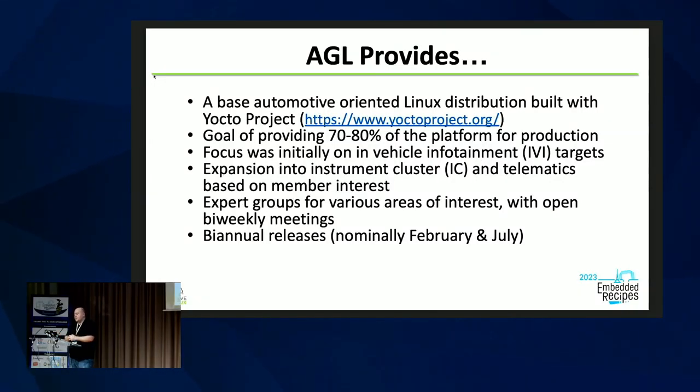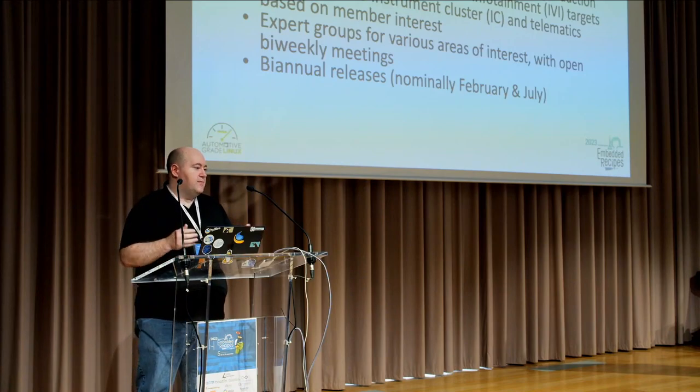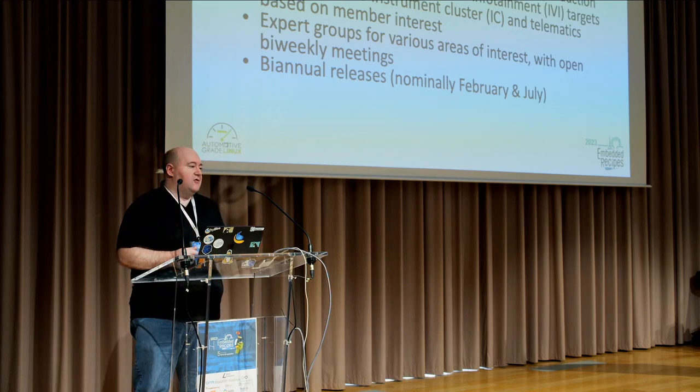What does it actually provide? Right now it's an automotive Linux distro built with the Yocto Project, with a high-level goal of trying to give you like 70 or 80% of that platform. Initially we were focused on infotainment — your dashboard stuff — and over nine years we've gotten into instrument cluster and telematics, and now compute boxes. There are expert groups — sub-units of AGL for all these different topics — with open meetings every two weeks, no AGL membership required. We do biannual releases, shooting for February and July, and sometimes we hit those.